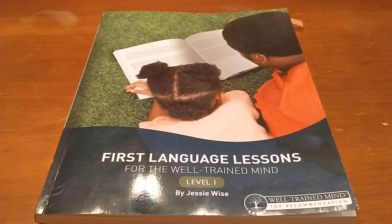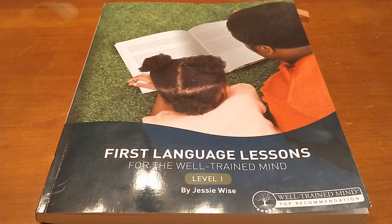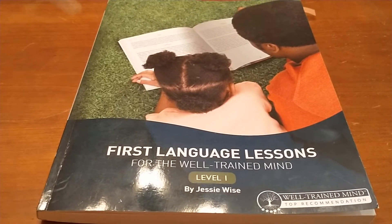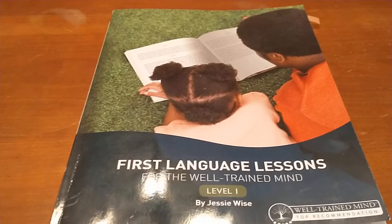Hi and welcome back to Simple Home and School. I like to show videos on homeschool curriculum flip-throughs, some reviews on homeschool curriculum, and simple living in a rural area. If you like this content, please go ahead and subscribe and like this video.